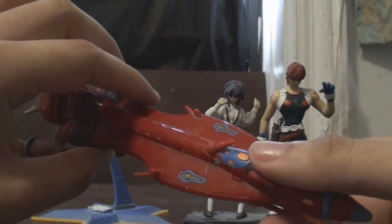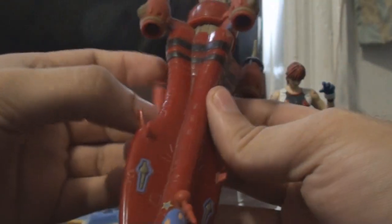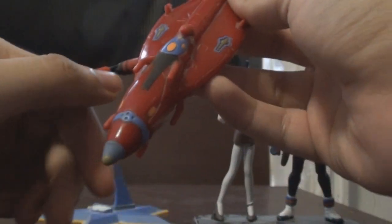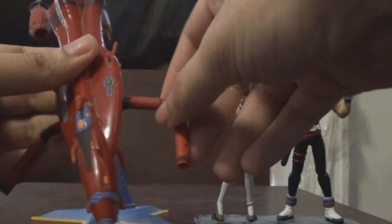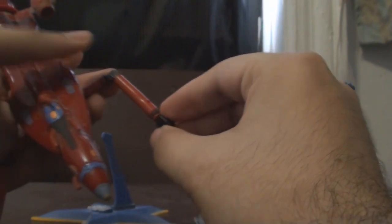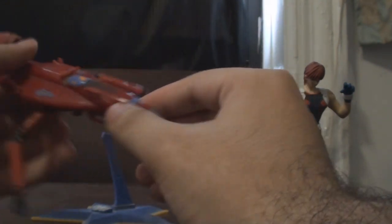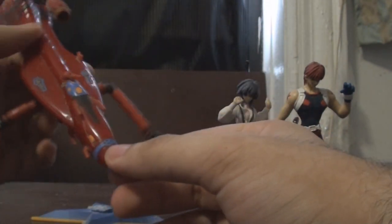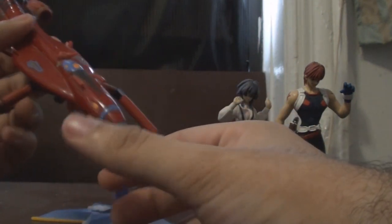On the show the Outlaw Star has grapplers, and in the toy they have them as well — you can take them out. Unfortunately the set doesn't come with the weapons that were on the show, but I guess you have to pay a little bit more money for those.